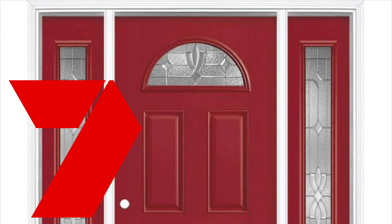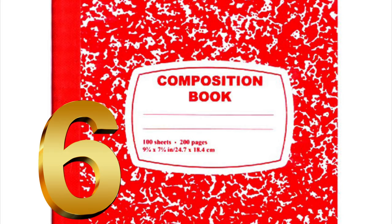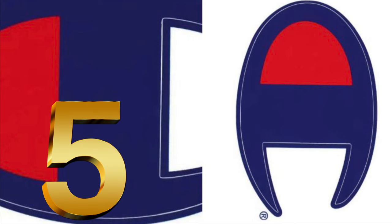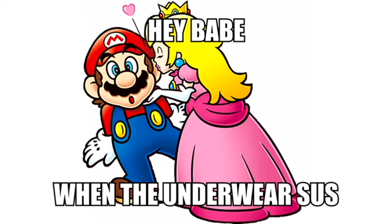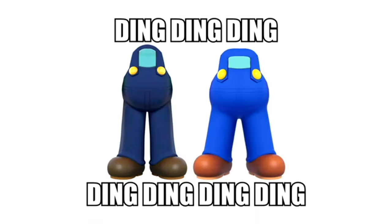Number 7: this door. The door's looking kind of sus — considering it's another crewman. Number 6: this notebook. This one is obvious. Number 5: the Champion logo.